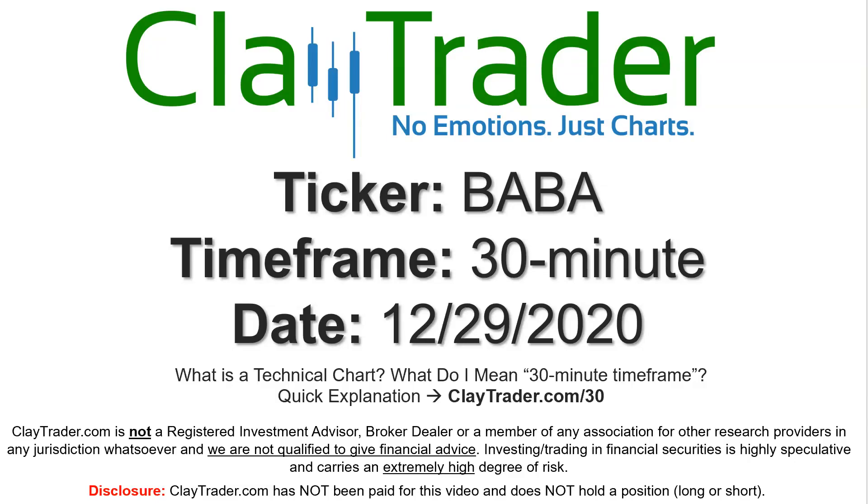Hey, it's Clay and this will be a video chart on ticker symbol BABA. We will take a look at the 30 minute timeframe. Not sure what I mean by 30 minute — I do offer an explanation video at that link.